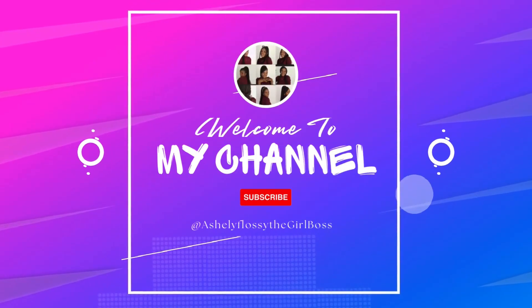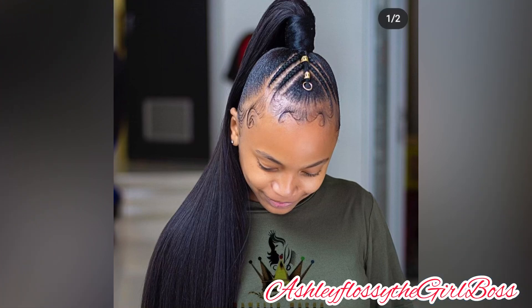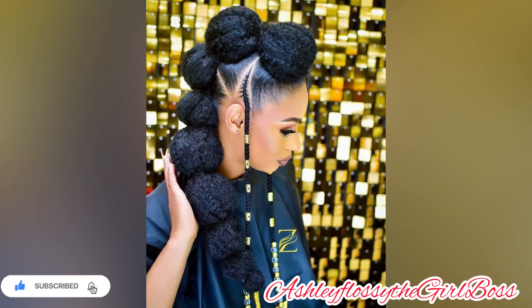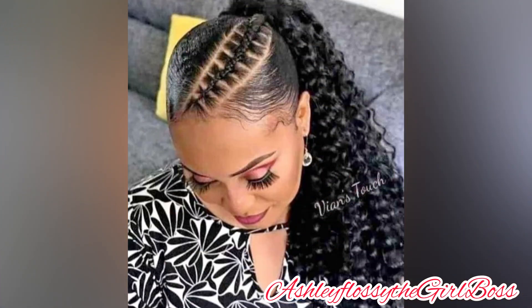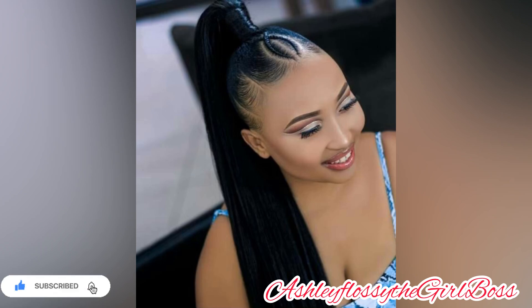A ponytail gel-up hairstyle is the hairstyle for summer! Hey loves, hey beauties, what's up everyone! I hope you guys are doing well. Thank you so much for tuning in to this amazing video. It's your girl Ashley Flossy, the girl boss. Today it's all about ponytail hairstyles — the latest ones for 2024 and 2025, as we are preparing to get into 2025.